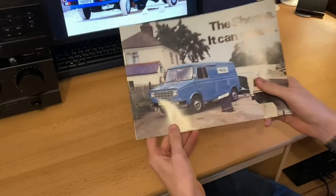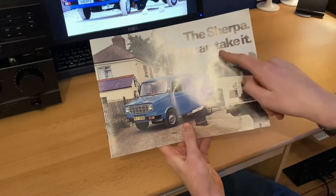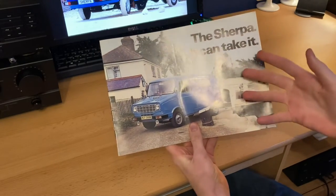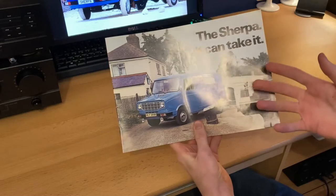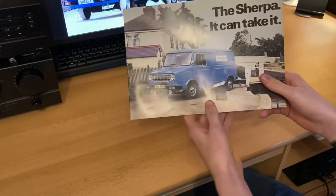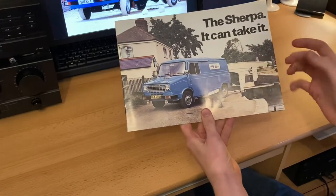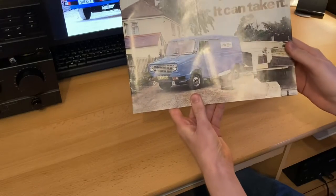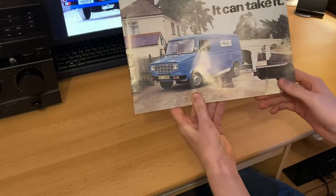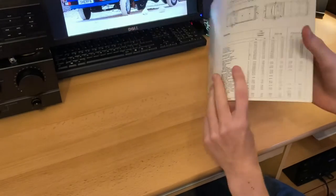So first impressions — the front cover. The Sherpa, it can take it. Remember that phrase, 'it can take it,' because it's a motto that British Leyland obviously really wanted to use for the Sherpa, suggesting that it can do almost anything you want it to do. Obviously it's a commercial vehicle, so it has to do post runs, it's got to work for British Airways, and you'll see it all in this brochure. I just think the photo on the front is really quite lovely in this blue, and it's by the canal — I just think it's really quite lovely to look at.